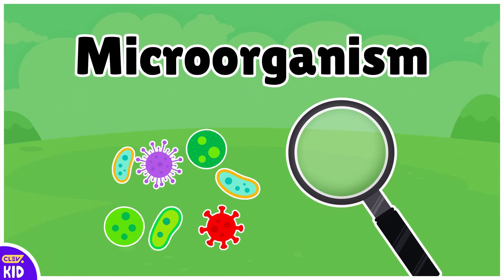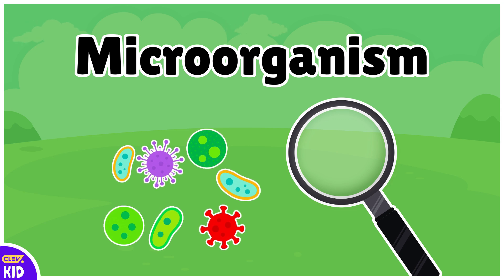Hello, kiddos! Today we're going to learn and see some common microorganisms — tiny living things that are so small we need a microscope to see them.